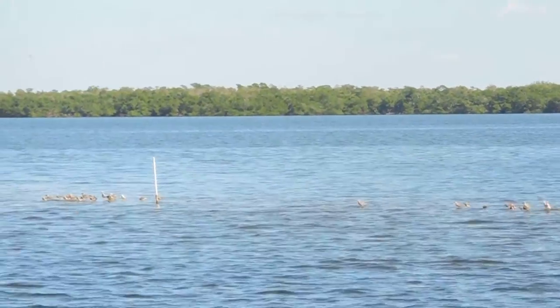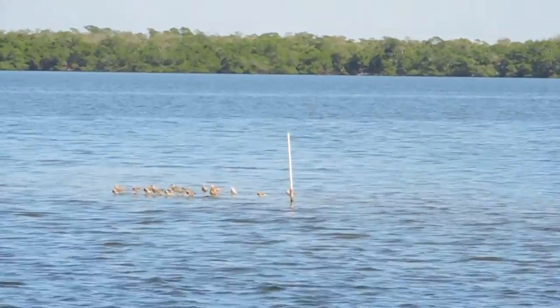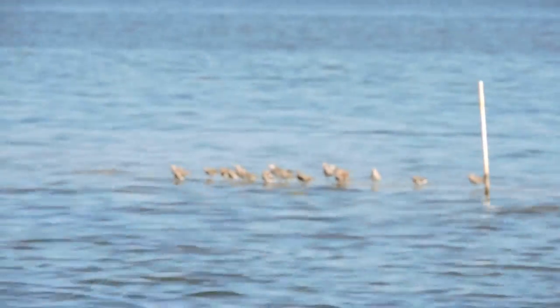We had the water all morning long, but now they have to be covered with water again. And that's healthy for the oysters because they can't stay dry forever.